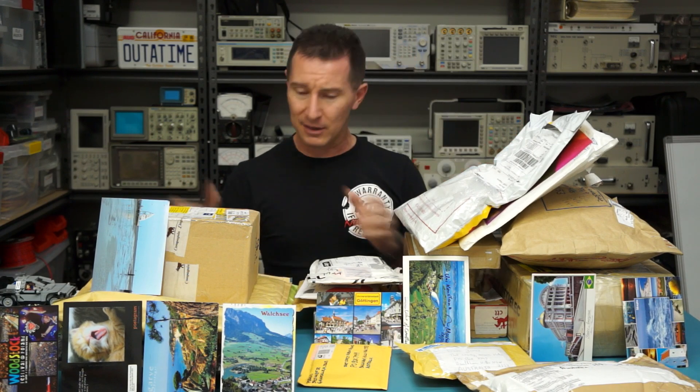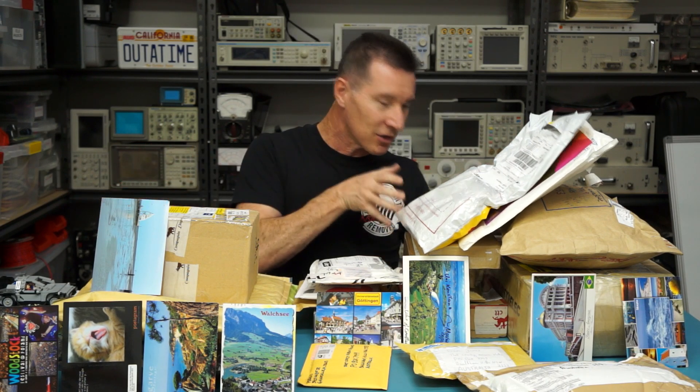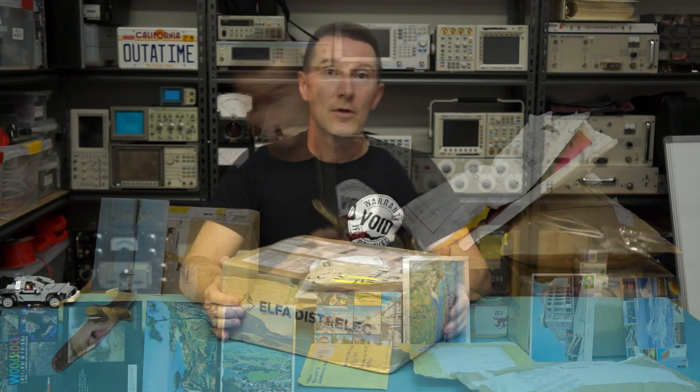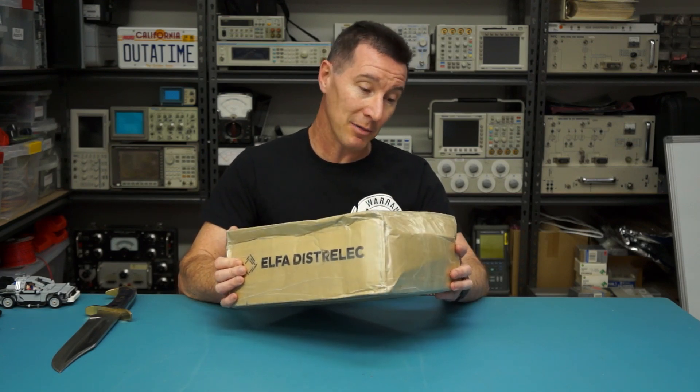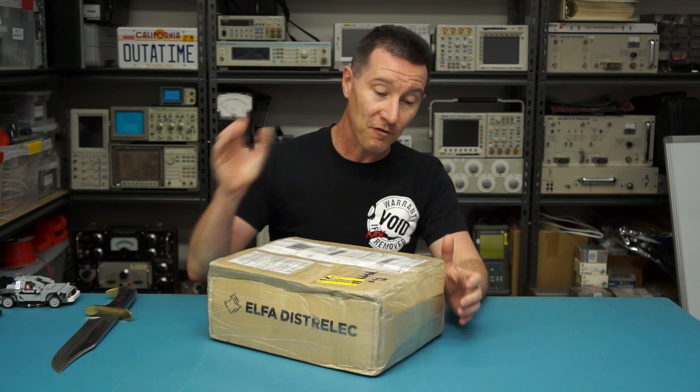These are kind of new-ish, these are kind of old-ish, so sorry if you sent them in first and you've seen it in the last couple of mailbags and I haven't opened it yet. First up we've got one from Richard Anderson. Thank you very much, he's from Sweden, so hi to all my Swedish viewers.